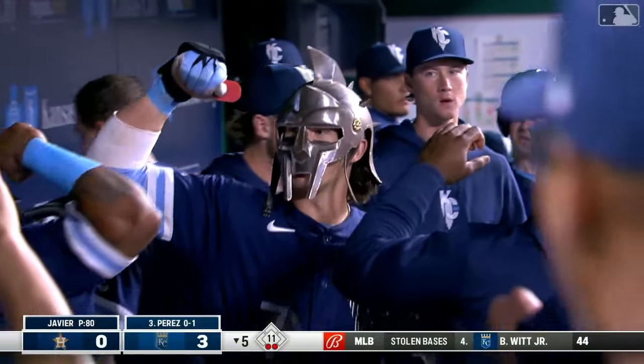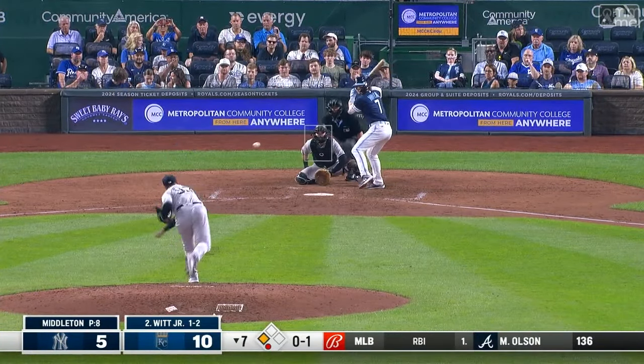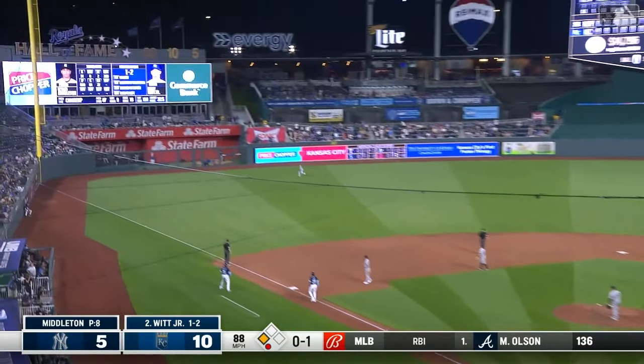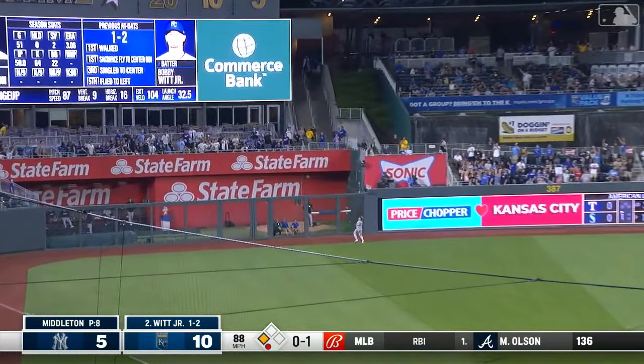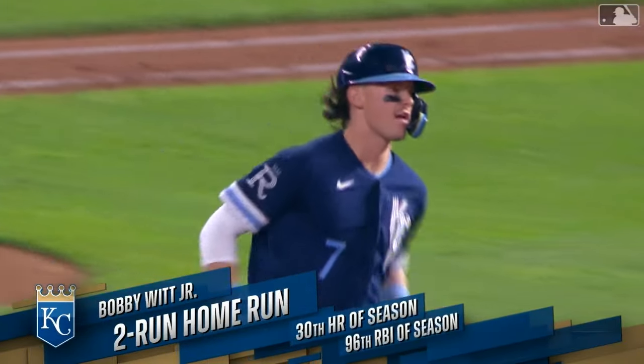Fortunately for the usher, it was over his head. High fly ball deep left field — and the Royals' 30-30 club begins with Bobby Witt Junior.